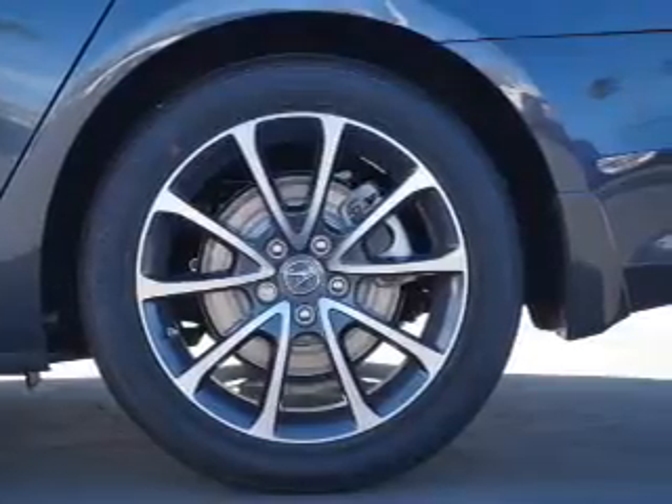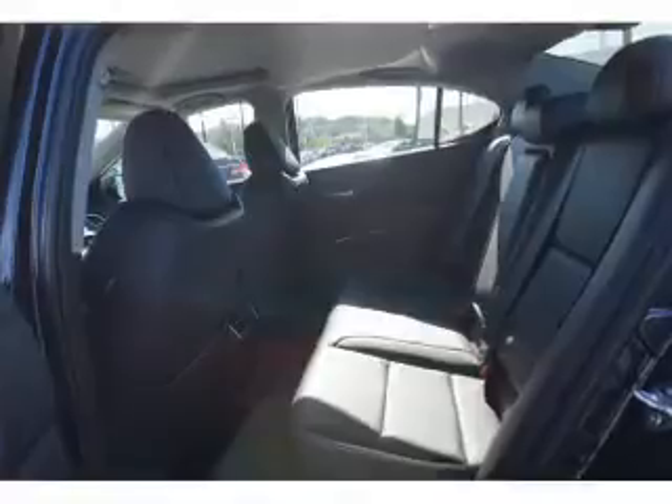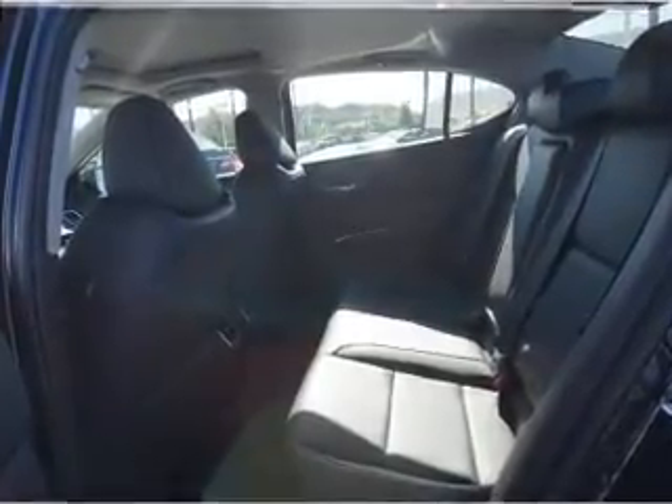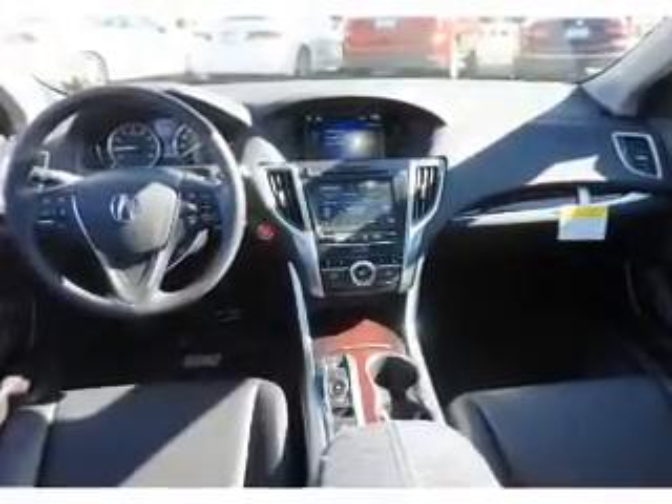Inside you'll find leather seats, heated seats, Bluetooth connectivity, digital radio, Sirius XM satellite radio, and auxiliary input. Steering wheel controls, a premium sound system, push button start, and automatic climate control.